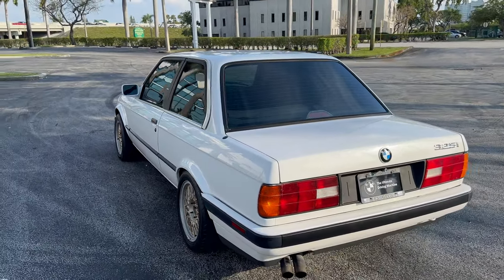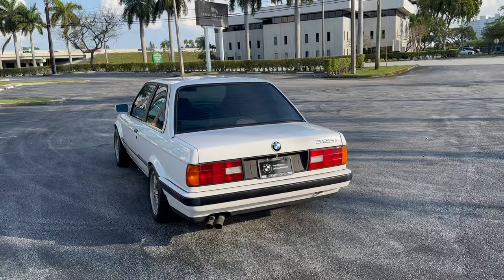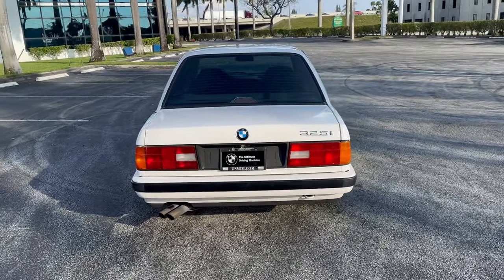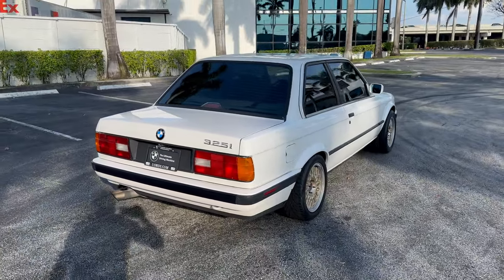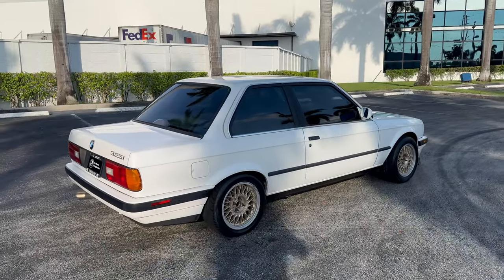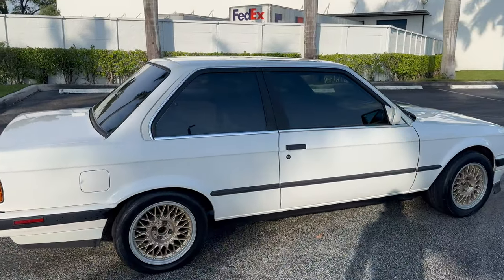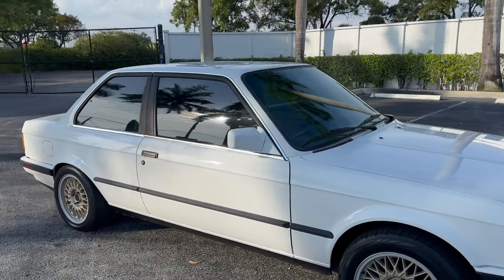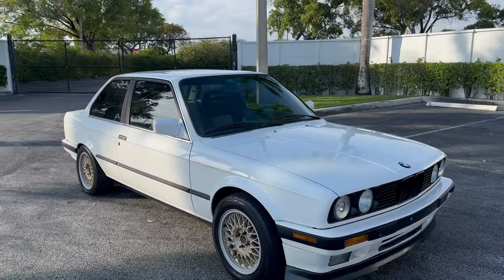A list of all the goodies that are in this car can be found in the description in the listing online. As you can see, this car is absolutely beautiful. The alpine white car here sits on BBS wheels, Bilstein suspension, and has Recaro-style interior seats.